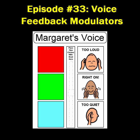Here it is, the end of May, and yet again I'm late on getting out an episode for Better Hearing and Speech Month. I haven't totally neglected Better Hearing and Speech.